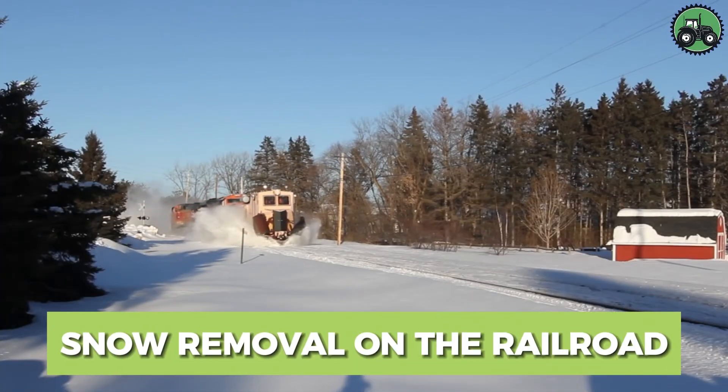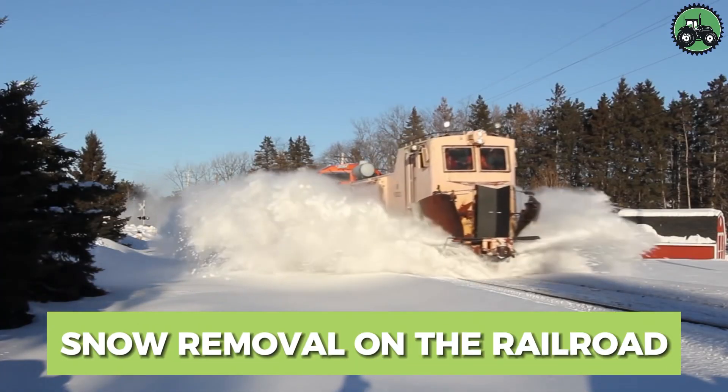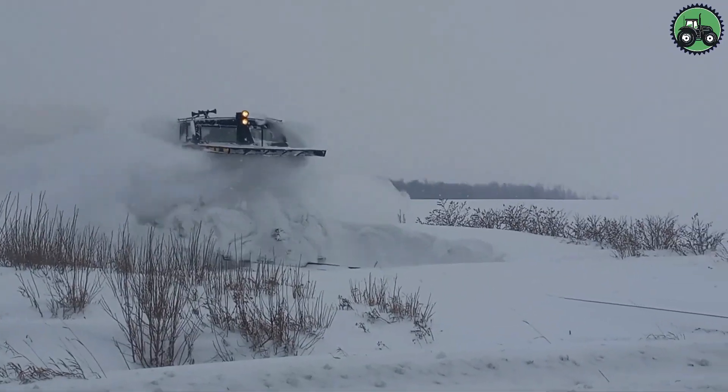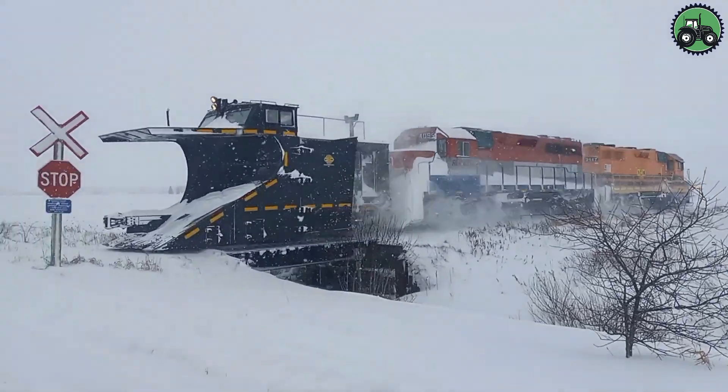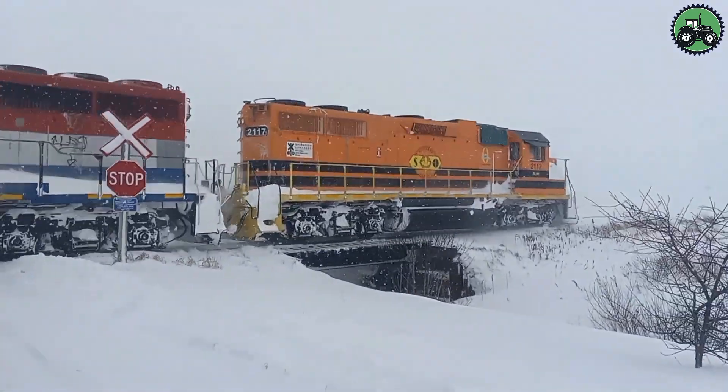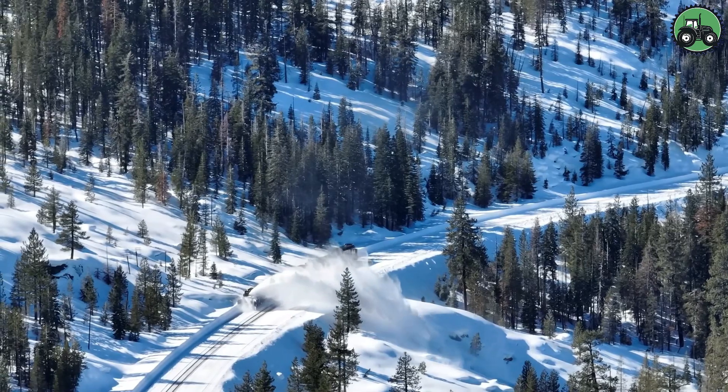Explore the challenging world of snow removal on the railroad, a critical operation that ensures the safe and efficient functioning of train networks during the winter. This intricate process demands precision and power to clear snow and ice from tracks, switches, and critical infrastructure.